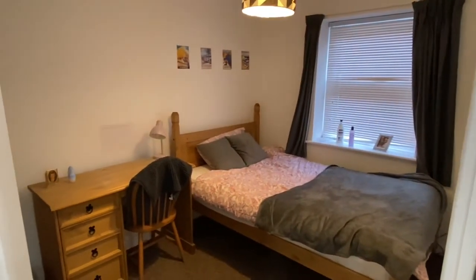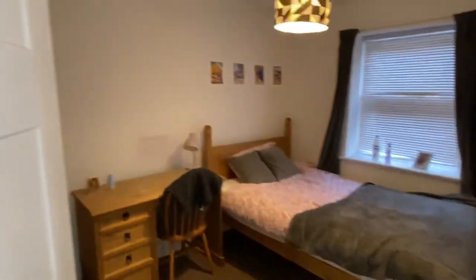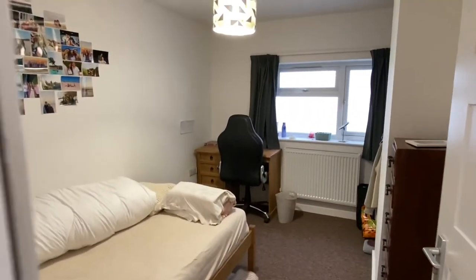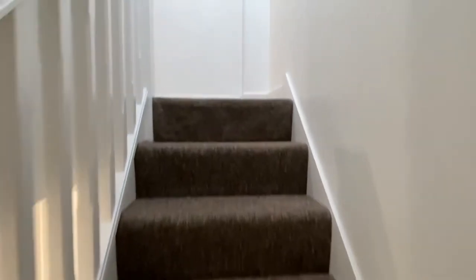The first floor front double bedroom, very similar footprint to the one below. And then the first floor rear double bedroom. All of the bedrooms come with bed, mattress, and storage for clothes, as well as a desk and chair.